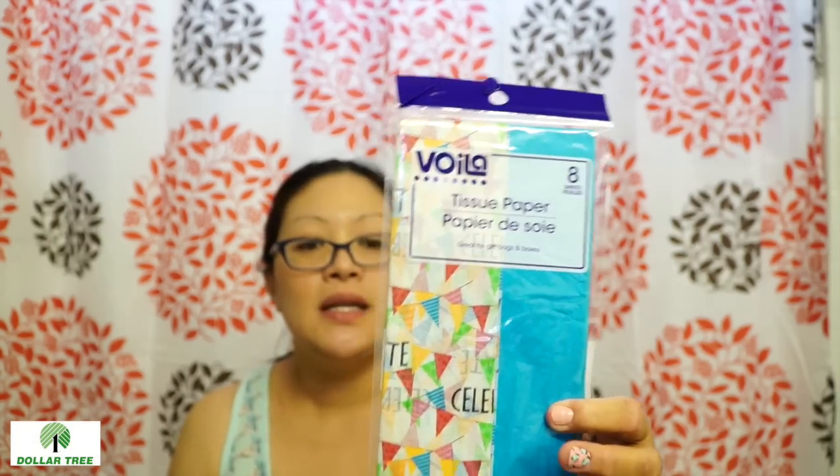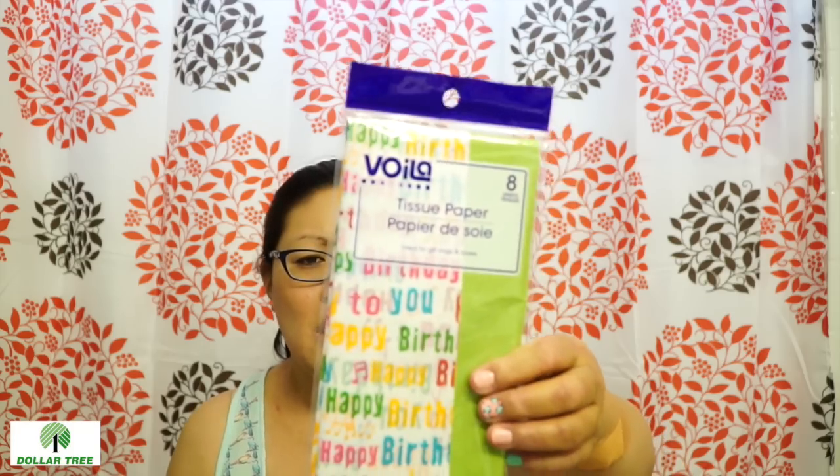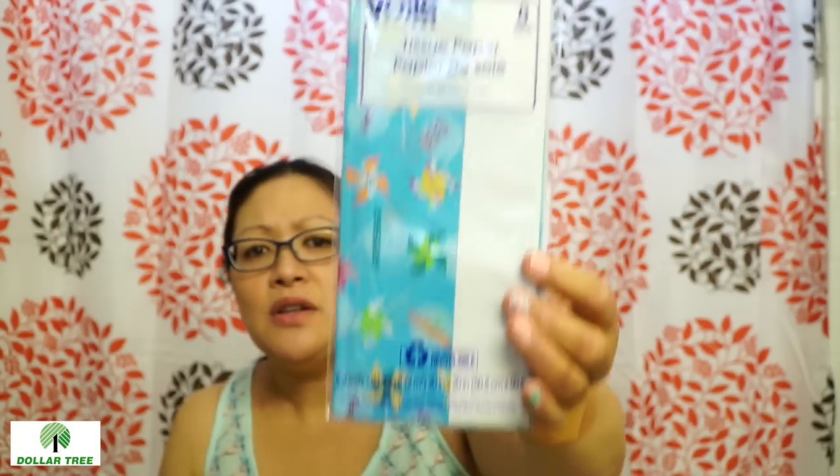I found more gift tissue at this Dollar Tree — the new Dollar Tree. And of course I had to get them because they were kind of cool. They had the one with the swirls and the red, though it only has eight in the pack so it's not really worth it, but I just buy them anyway. They have the banners that say celebrate all over it. There's happy birthday with musical notes and a green line, and then there's pinwheel ones that say party and celebrate on them. I thought these were absolutely cute.